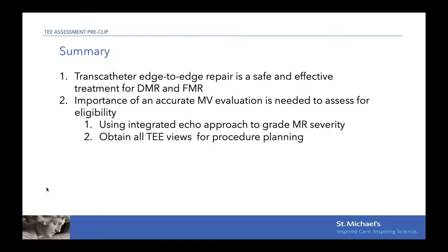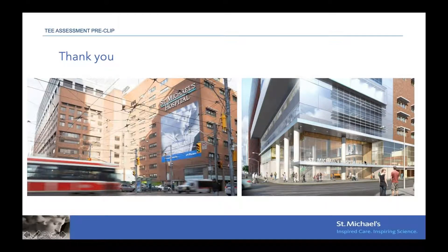In summary, MitroClip is a safe and effective way to treat both DMR and FMR. It is very important to have an accurate mitral valve evaluation before the procedure to look for complications and assess eligibility. We need to use an integrative approach combining personal experience with the ASC algorithm to grade DMR severity, and to obtain all key elements on the TEE and TTE before the procedure for good procedural planning.